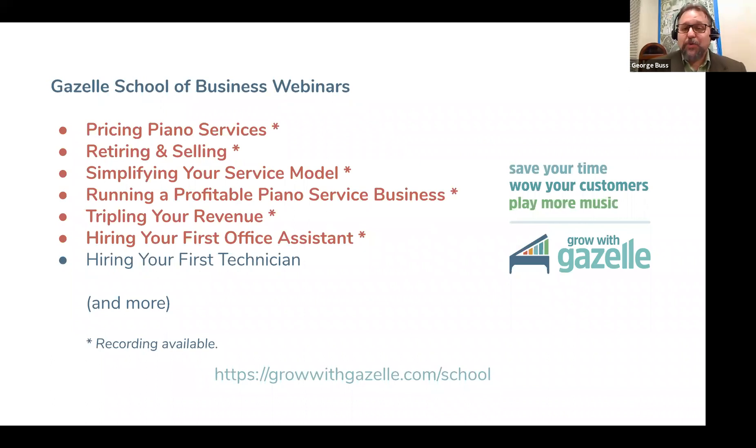While we transition to Q&A and Luke sorts through the questions, I'm going to give you a list of upcoming webinars coming soon. We're going to be covering every topic you can imagine related to building and running a piano service business. If there are any webinars you would have liked to watch but missed, you can always go back to growwithgazelle.com, School of Business, and watch past webinars. The next webinar is 'Hiring Your First Technician' on March 19th — you can register at growwithgazelle.com/school.